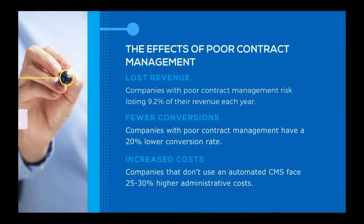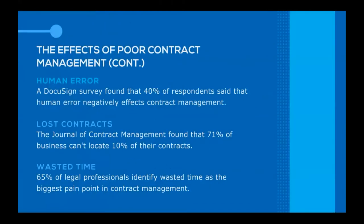A contract management system can also help you eliminate human error. A recent DocuSign survey found that 40% of respondents said human error negatively affects contract management in their company. The Journal of Contract Management found that 71% of businesses can't locate 10% of their contracts. And 65% of legal professionals identify wasted time as the biggest pain point in contract management. Essentially, you can't afford not to use an automated contract management system — while it might seem like a larger upfront cost, it's a long-term investment that saves and generates more money over time.